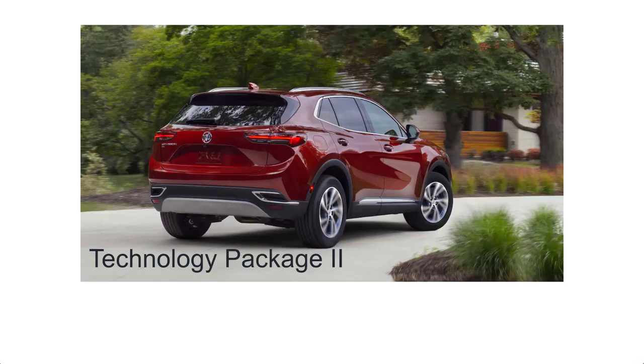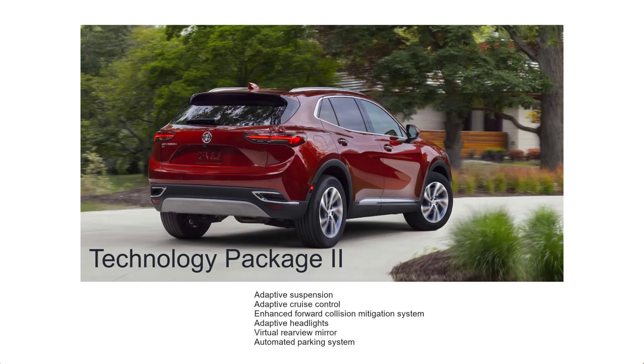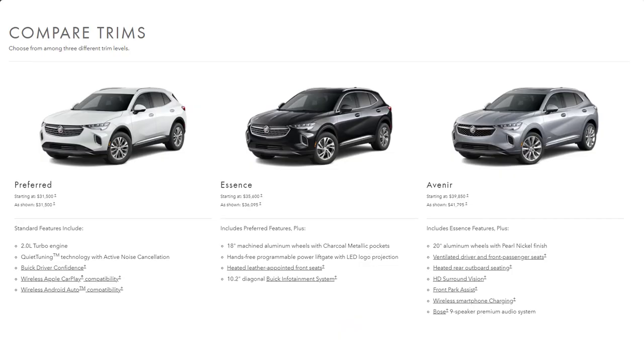Optional for the Essence and Avenir is Technology Package 2, which includes adaptive suspension, adaptive cruise control, an enhanced forward collision mitigation system, adaptive headlights, a virtual rear-view mirror, and an automated parking system.